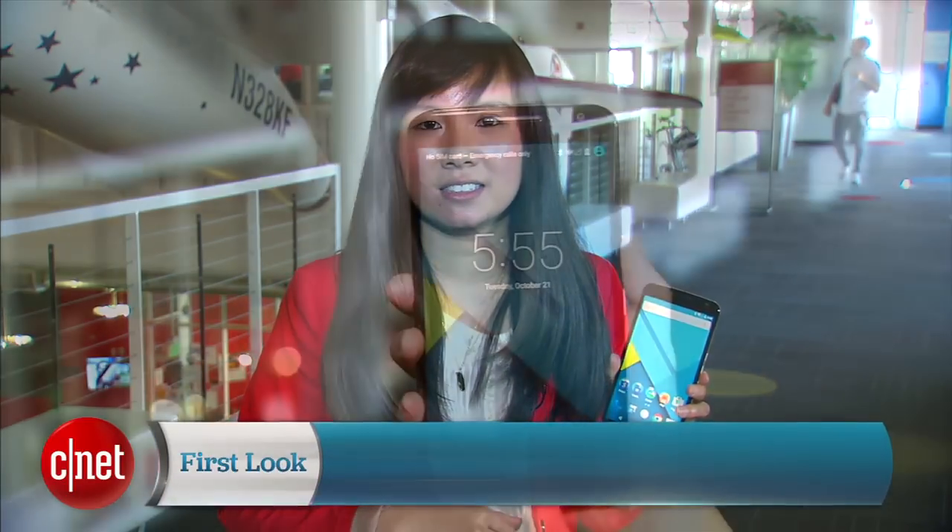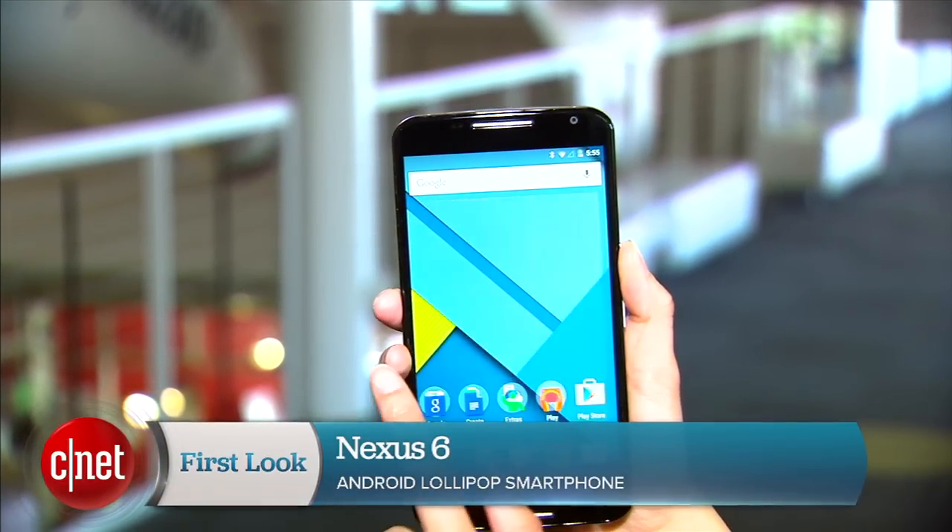Hello everybody, I'm Lynn Law here on Google's campus to give you a closer look at Google's newest flagship smartphone, the Nexus 6. Now with this new iteration, Google is going big.